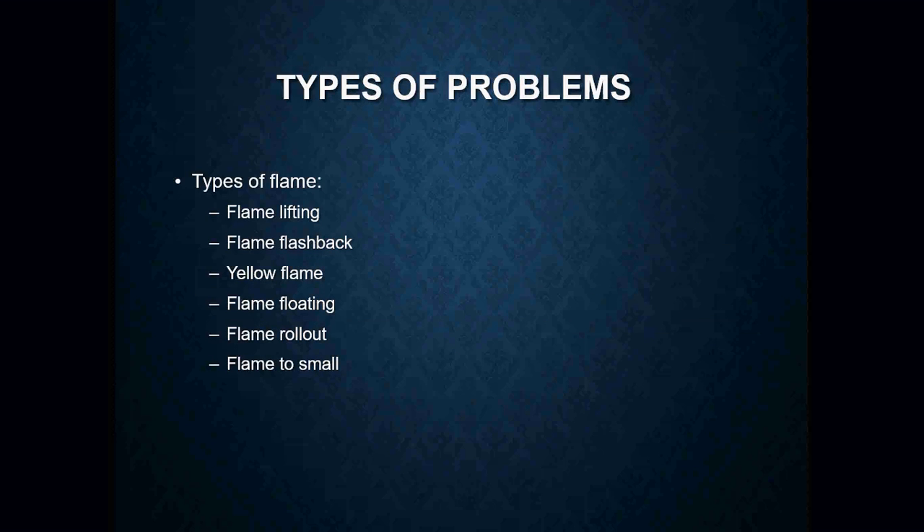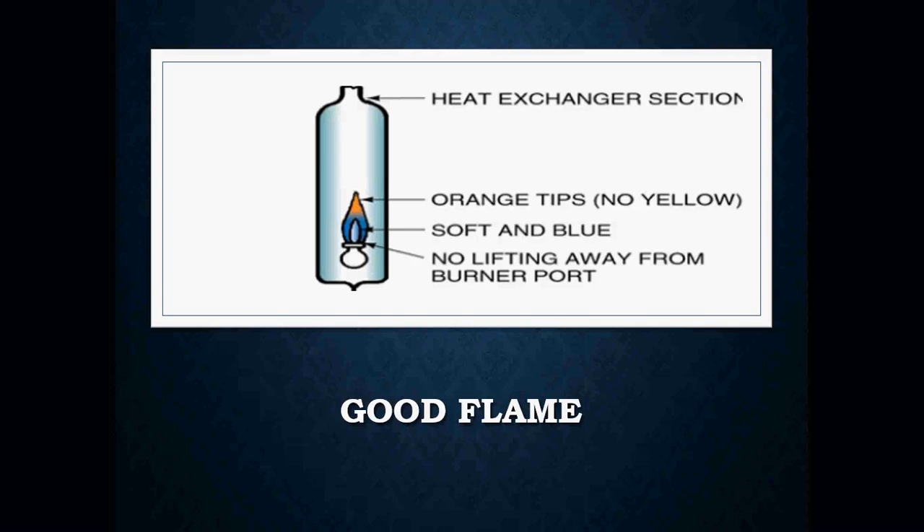In regards to a flame, it may sound ridiculous to say you've got to really learn the pattern of a flame — but those flame patterns can produce a lot of different types of problems. We can have what we call flame lifting, flame flashback, a yellow flame, a flame that's floating, a flame rollout, or a flame that's too small. Sometimes, simply looking at the flame and what it's actually doing can give you an idea of what's wrong.